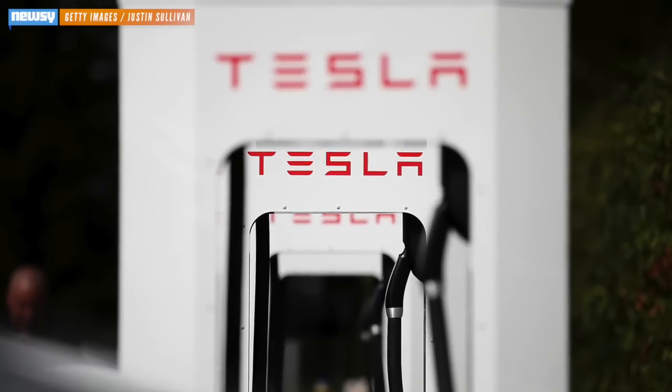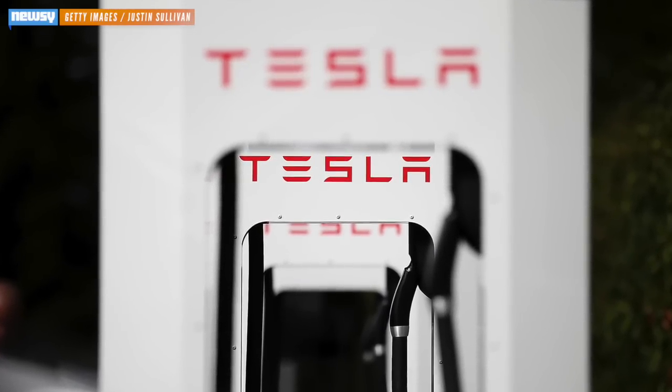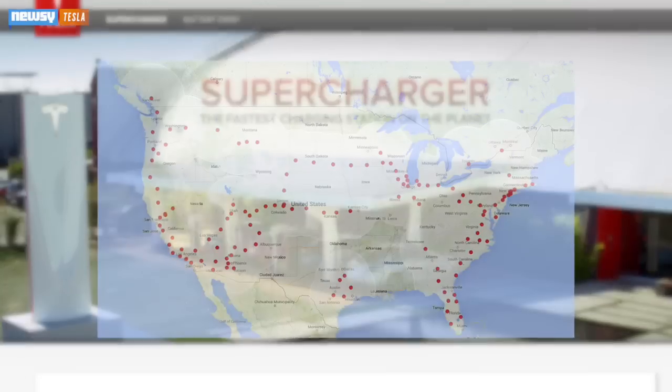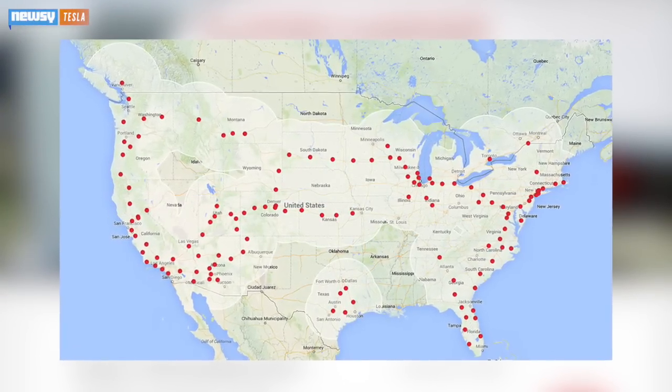That's because charging up still takes much longer than filling up. Even with Tesla's supercharger technology, it takes 20 minutes to charge a Model S's battery halfway. And to charge that quickly, you actually have to find one of those charging stations, which, though growing, are still sparse in some areas.